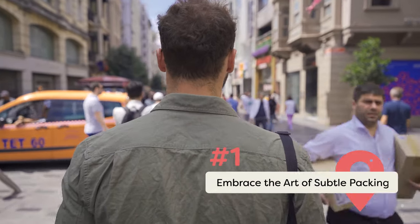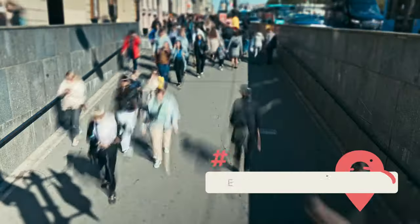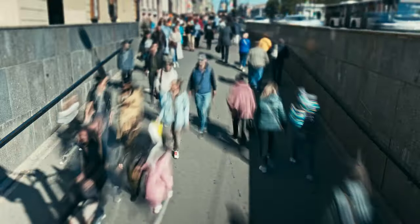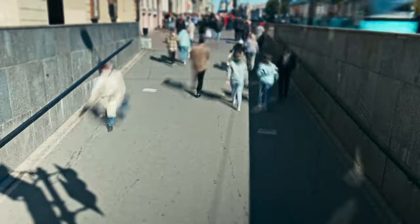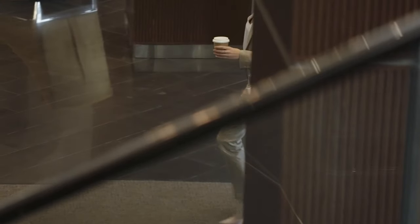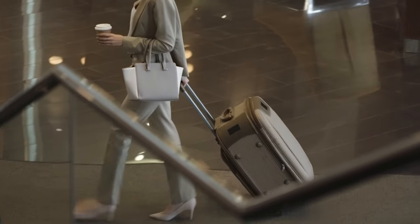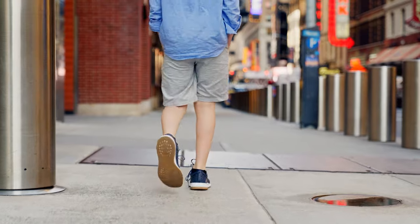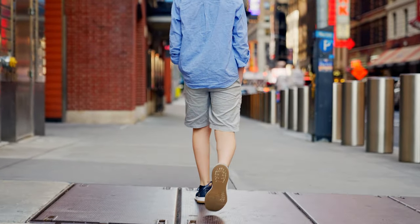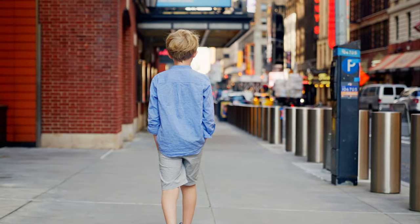Embrace the Art of Subtle Packing. In the vibrant dance of foreign lands, where every street corner sings a different tune, it becomes essential to meld into the rhythm without drawing undue attention. As travelers, you'd want to be a part of this symphony, not a note that stands out, attracting the prying eyes of opportunists lurking in the shadows. It's tempting to flaunt that designer bag or those glittering pieces of jewelry, but doing so might just paint a giant bullseye on your back. Instead, opt for attire that allows you to blend seamlessly with the locals. A subtle, understated ensemble is not just a fashion statement but a shield against potential pickpockets.